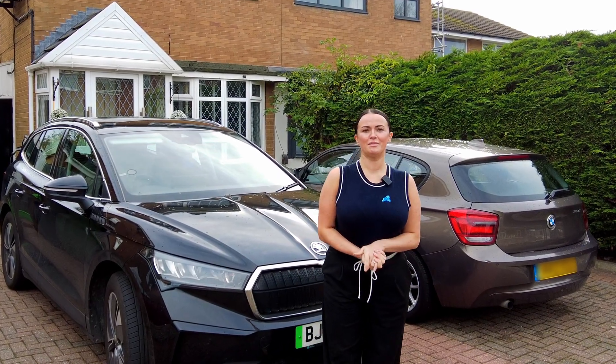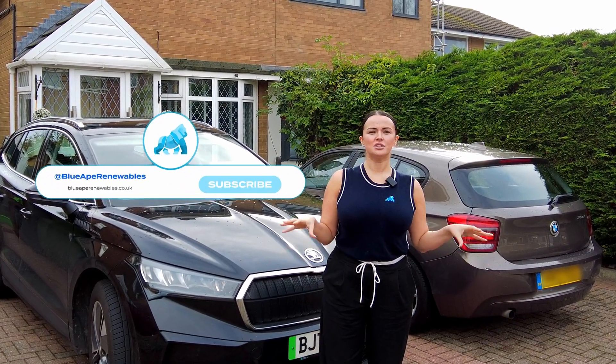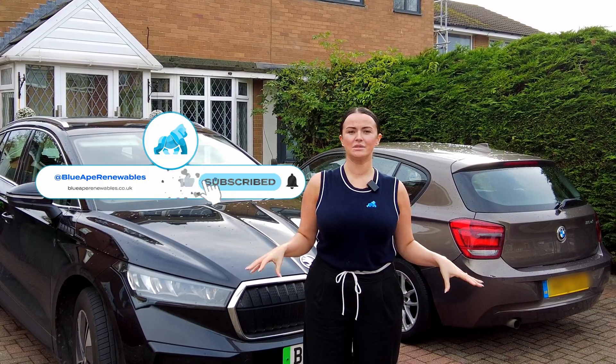Hi, it's Chloe here from Blue 8 Renewables, and we're back at my home today to talk about exactly how my air source heat pump installation has impacted me, my family, and my bills.